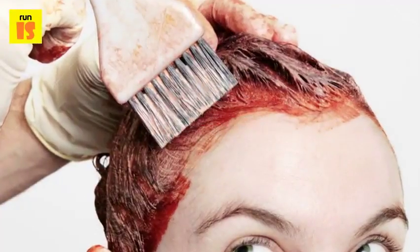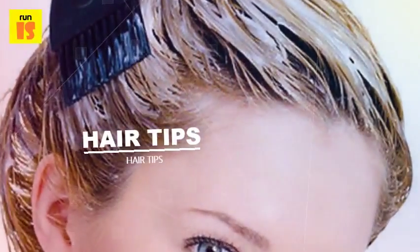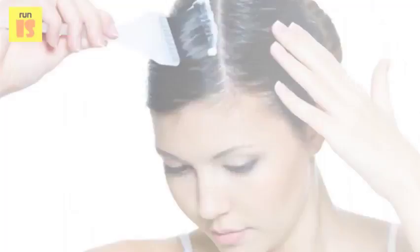An experienced, well-trained stylist using quality hair products can often achieve better results than results achieved at home with boxed dyes.